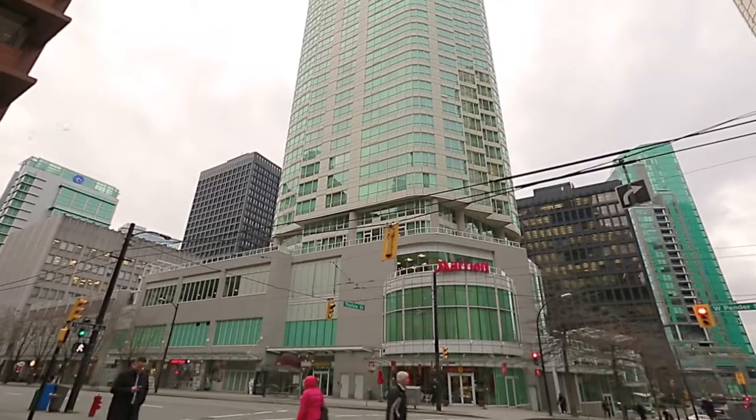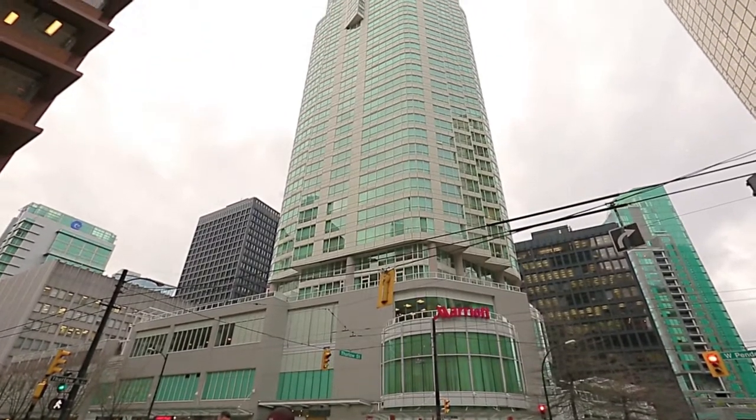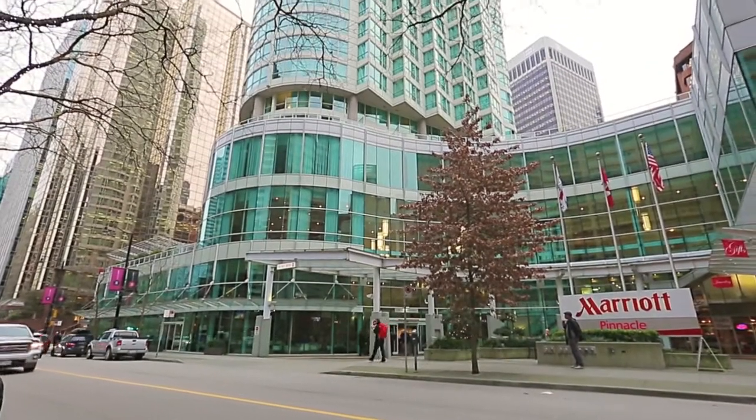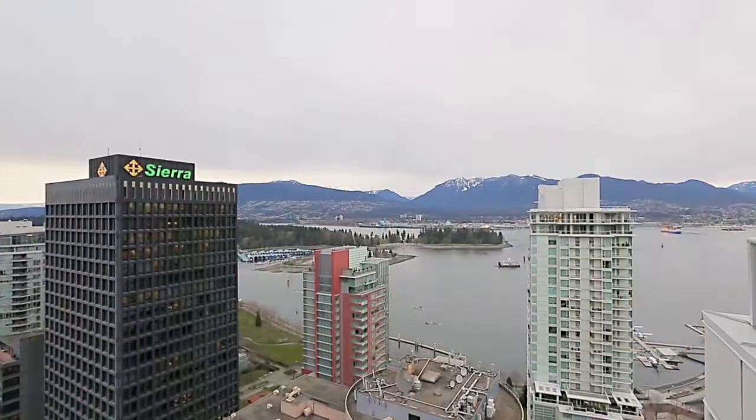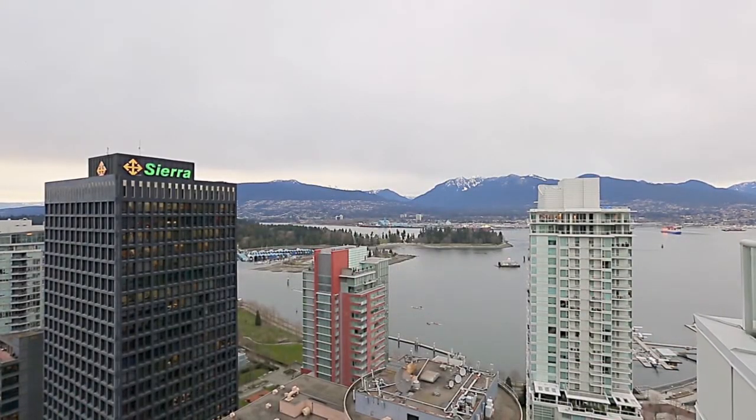Sitting at the top of Pinnacle Marriott Hotel, in the sought-after Coal Harbour neighbourhood of downtown Vancouver, Unit 3205 is a spacious west-facing suite with breathtaking views.